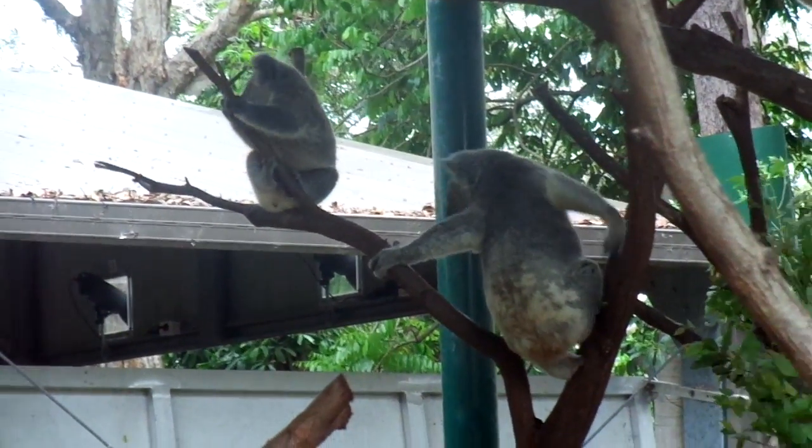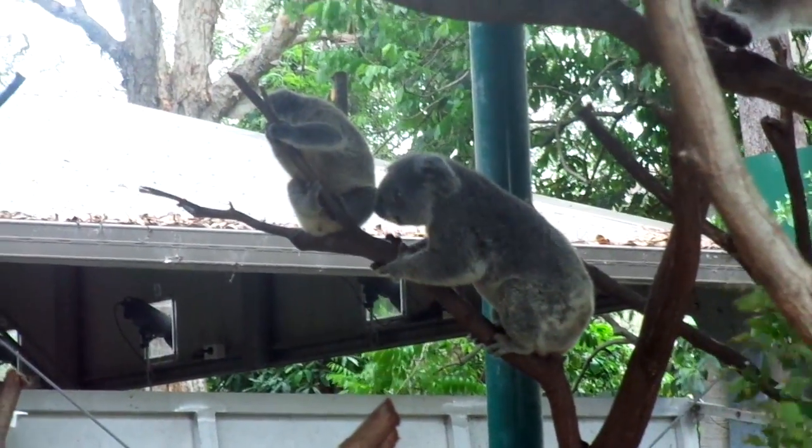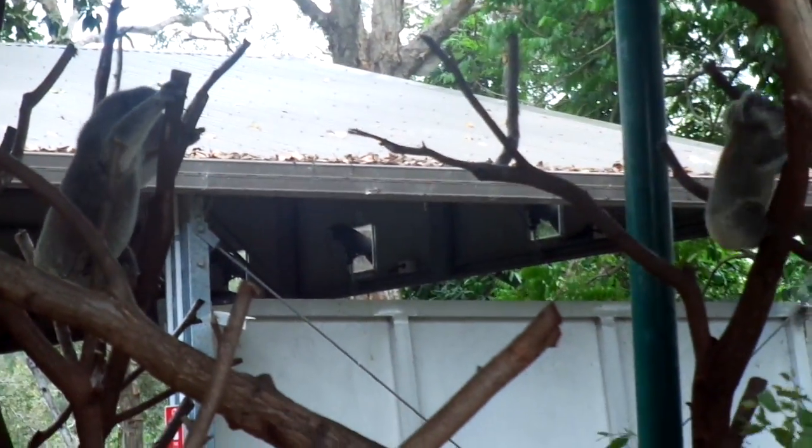The koala is very suited to life in the trees. The koala has an excellent sense of balance, and its body is lean and muscular, and its quite long, strong limbs support its weight when climbing.